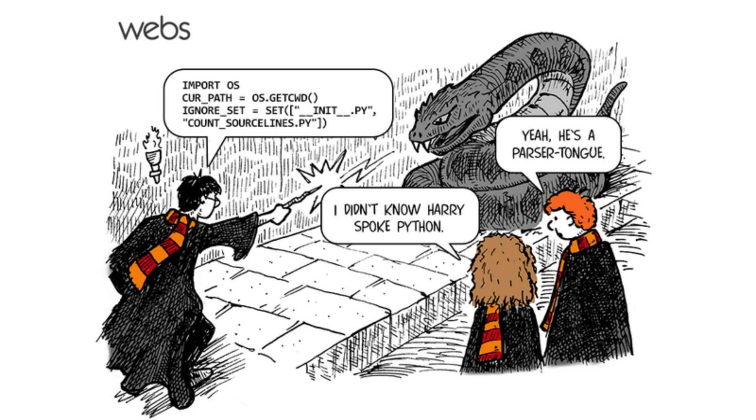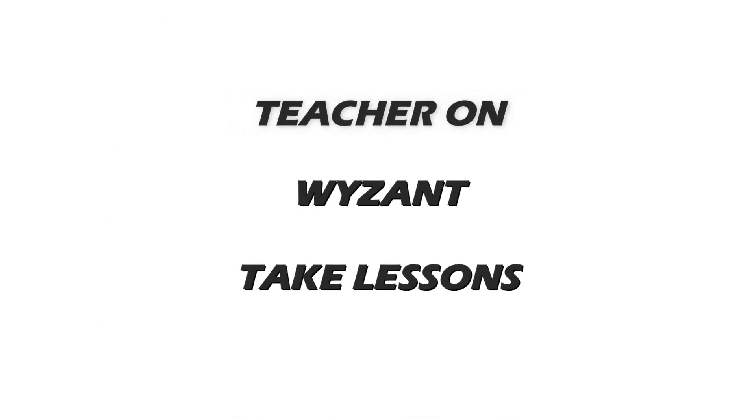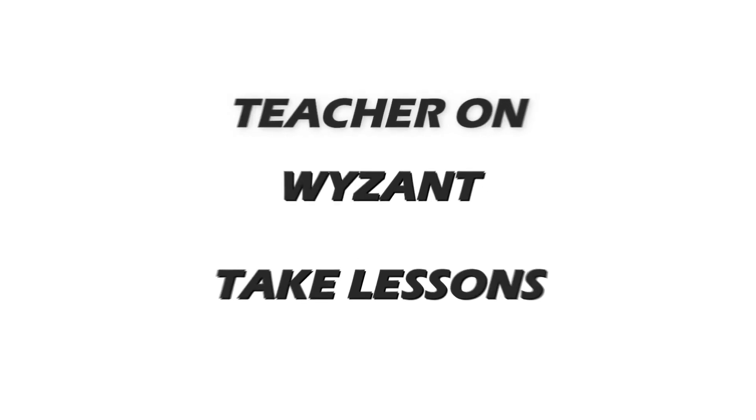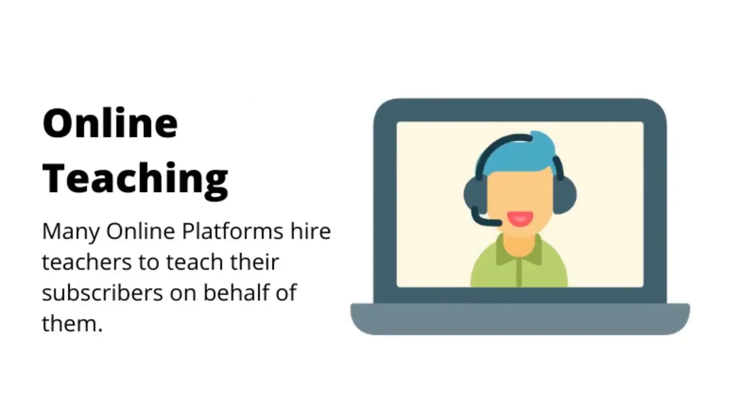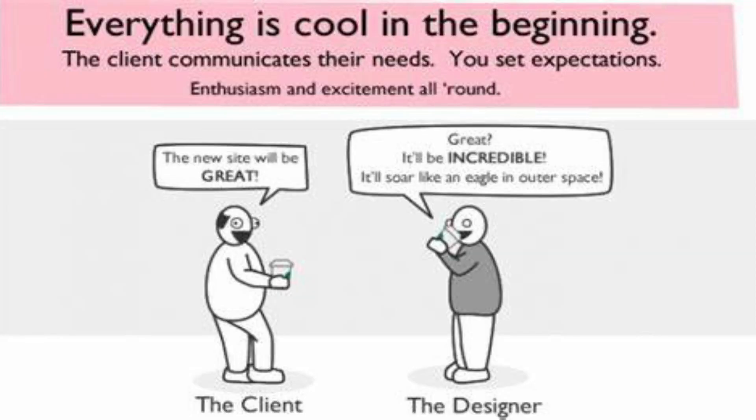Some of the online teaching platforms are Teacheron, Wyzant, and TakeLessons. Create your profile on these three platforms and you can find lots of customers. You can teach them in person or online at an hourly rate. You can also find local clients who are willing to learn Python.